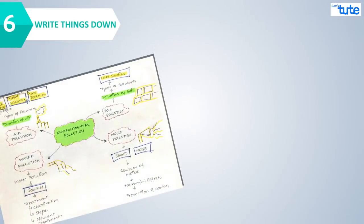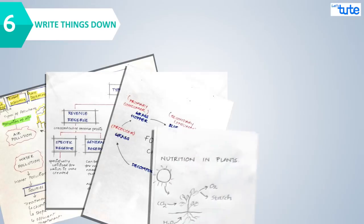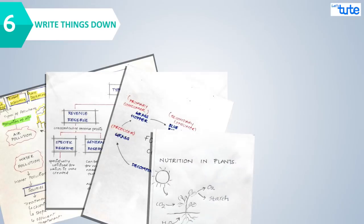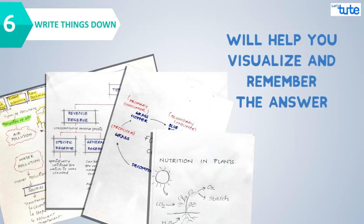Write things down. Make a rough flow of the concepts like a tree diagram, a flow chart, or some images — anything. Even that rough image or written matter will help you visualize and remember the answer at the time of your exam.